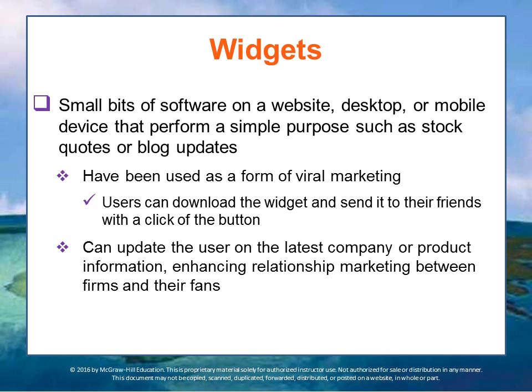In the next lecture, we'll talk about some strategies for reaching the digital consumer.